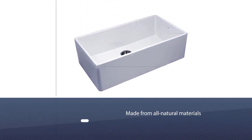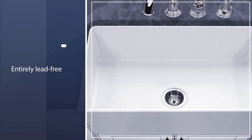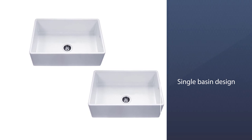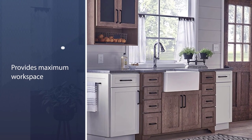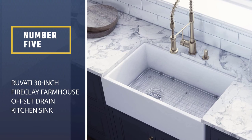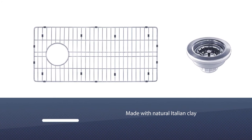That process binds the clay and glaze in perfect unison. It has the satisfying benefit of being made from all natural materials that are entirely lead free. The single basin design provides maximum workspace with a 9.5-inch deep bowl, so you can easily clean a tall stack of dishes, large pots, and pans.